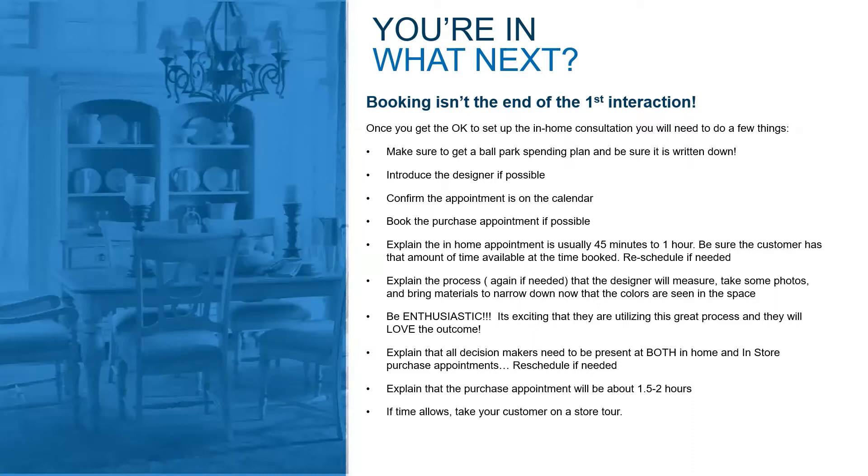Explain the process to them again — the designer will measure, do a consultation, and take some photos. They're going to bring all the materials and narrow down from the selections they've already made to what works best in the lighting and the space in their home, then work through some other options while they're there.